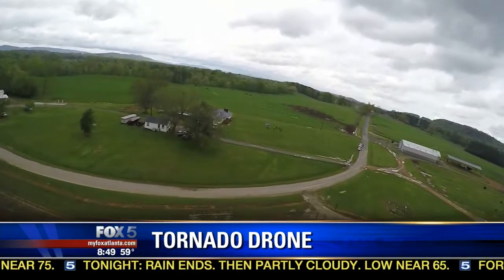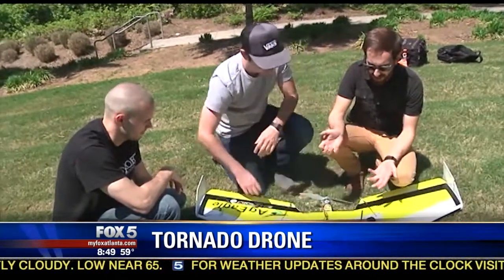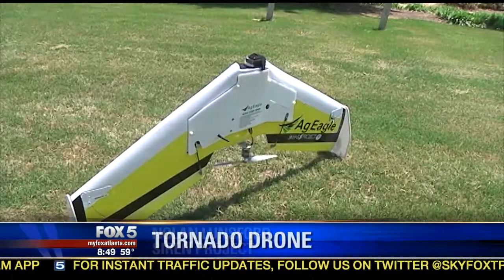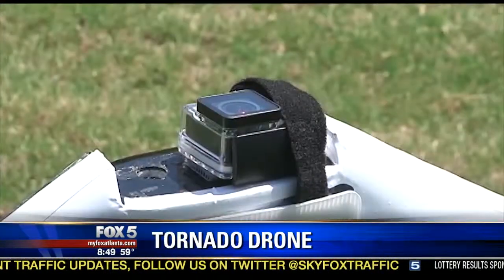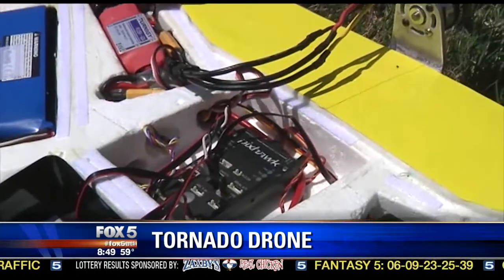Flying a drone into a tornado has never been done. And yet, two Kennesaw State students and a friend with pilot training are setting out to do just that. We started a Kickstarter and we raised just over $11,000 on there. That got us a lot of press and kind of got us out there to the community. It gave us some funding to really go forward with some quality components. The storm's inflow should help suck the drone into the twister, turning the plane into storm debris.